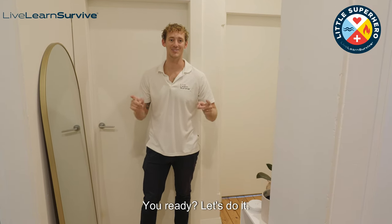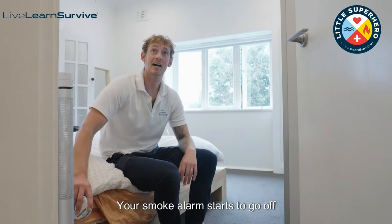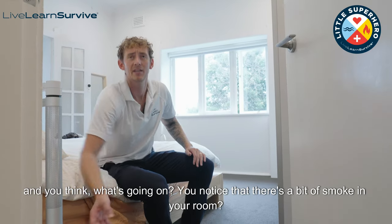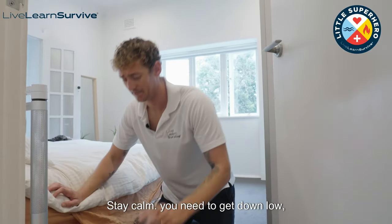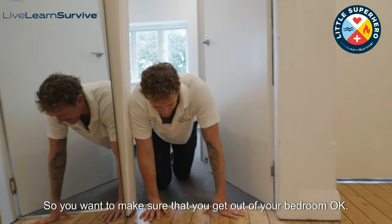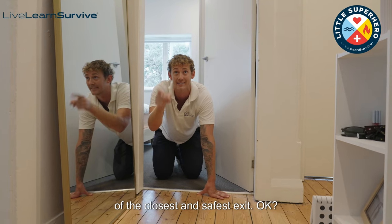So I'm going to show you how I'll do it from my bedroom to the front door. Picture this — it's two o'clock in the morning, you're sound asleep in bed, your smoke alarm starts to go off and you think, what's going on? You notice that there's a bit of smoke in your room. You yell out fire, fire, fire. Number one rule — do not panic, stay calm. You need to get down low. As the famous saying is, get down low and go, go, go. Try to determine where the fire is. If you can't, that's okay — just know how to get out of the closest and safest exit.